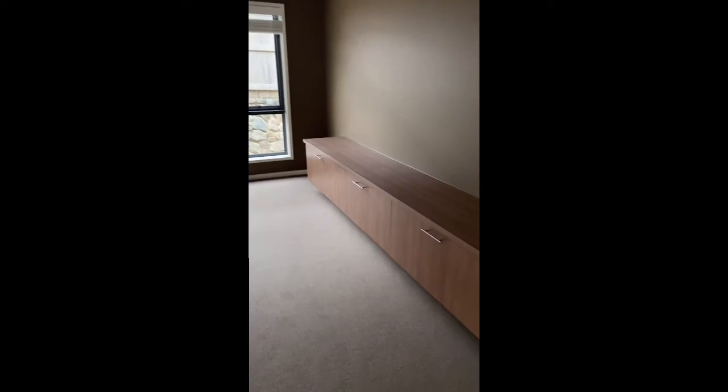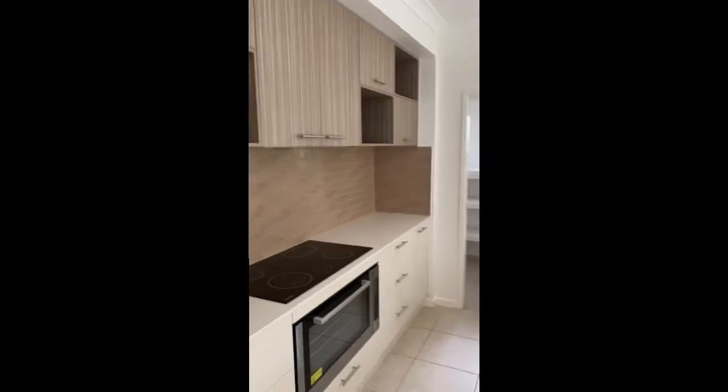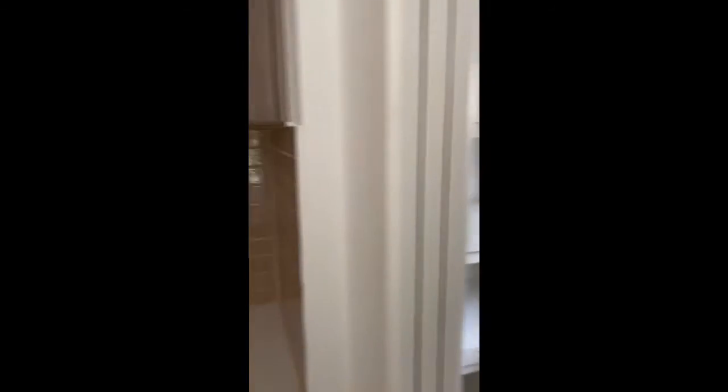That's your internal access from your double garage. Here we've got a media room that's got some built-in cabinetry there already. Kitchen — really nice stone top benches, you've got your waterfall edge there, heaps of storage in here. Dishwasher, and you've got a butler's pantry as well, so heaps and heaps of storage space.